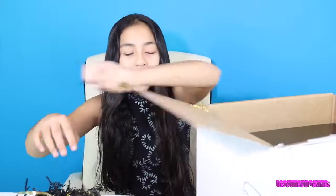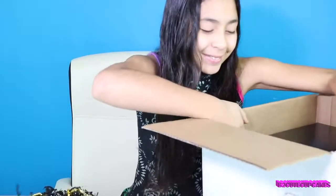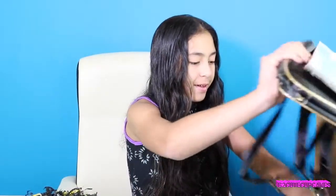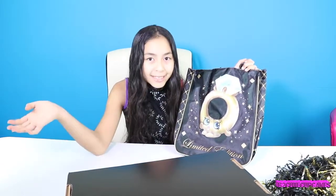And if you have watched my videos on my Be Cute Cupcakes Live channel, you probably already know what's in here.